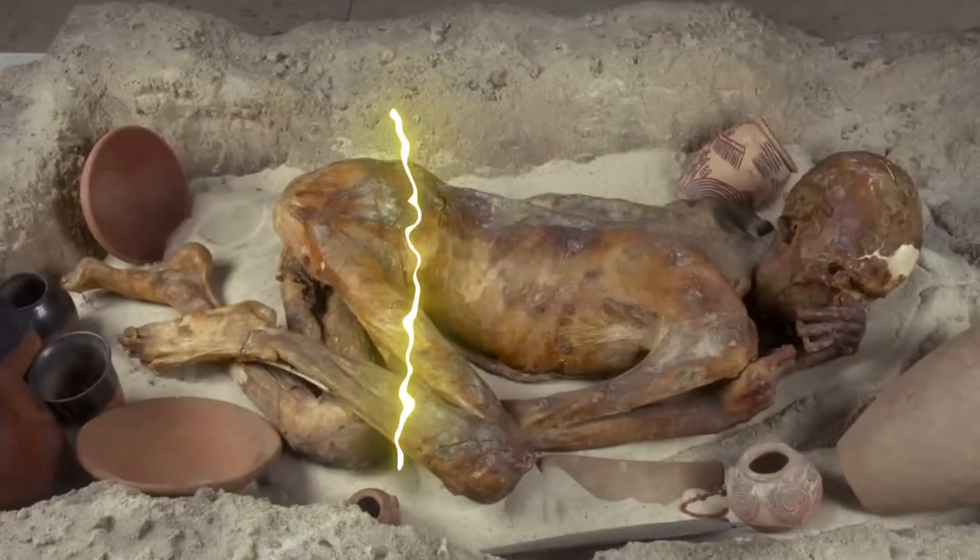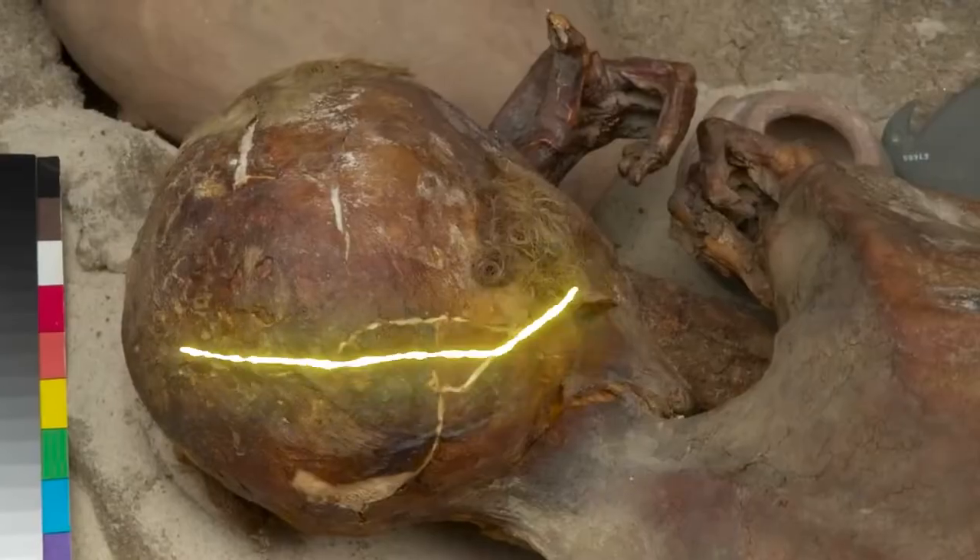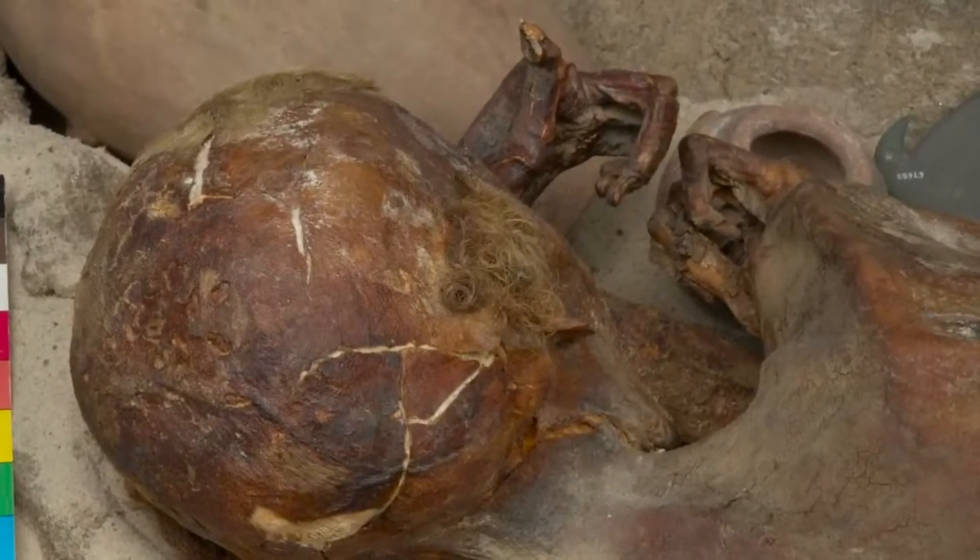The Gebelein pre-dynastic mummies are six naturally mummified bodies dating to approximately 3,400 BCE, from the late pre-dynastic period of ancient Egypt. Since 1901, the first body excavated has remained on display in the British Museum. The body was originally nicknamed 'Ginger' due to its very well-preserved, shiny red hair. This nickname is no longer officially used, because these are people we're talking about — after the Human Tissue Act of 2004, the British Museum developed policies for proper treatment of human remains and no longer used nicknames.